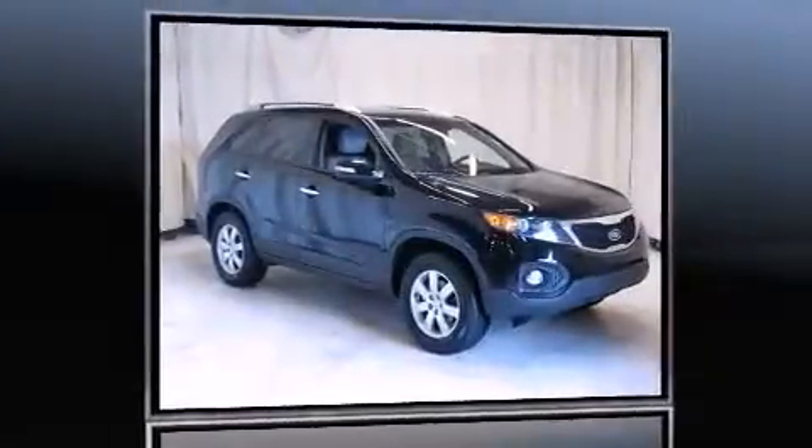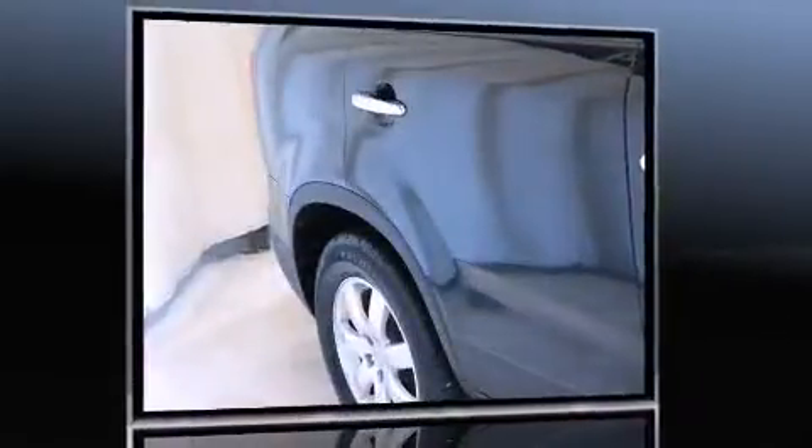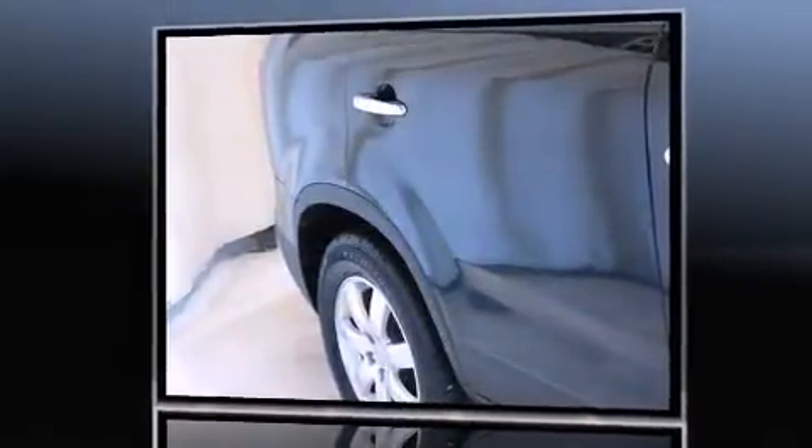Discerning drivers will appreciate the 2011 Kia Sorento. Under the hood, you'll find a four-cylinder engine with more than 170 horsepower. And for added security, Dynamic Stability Control supplements the drivetrain.